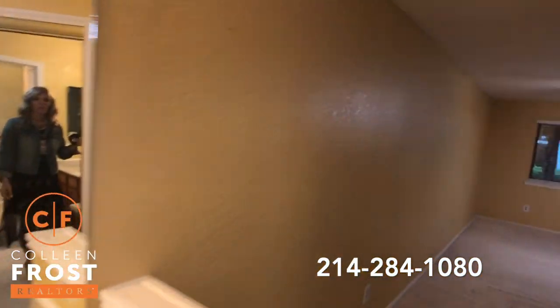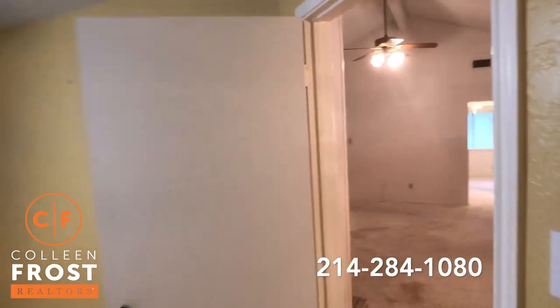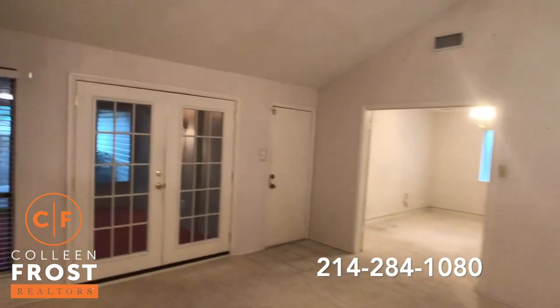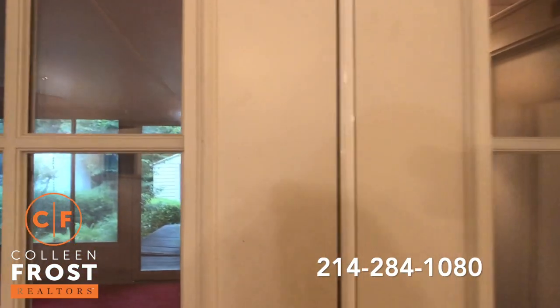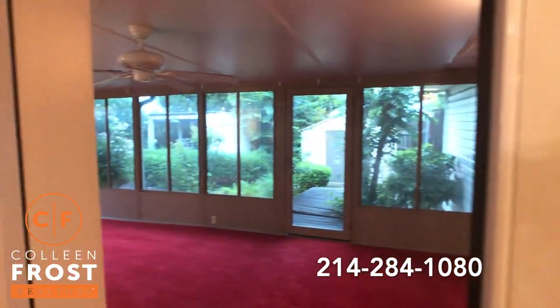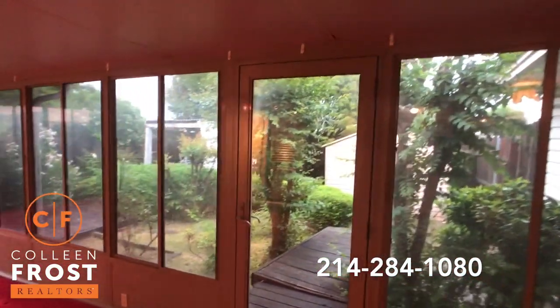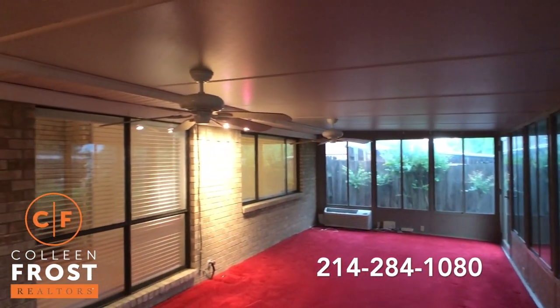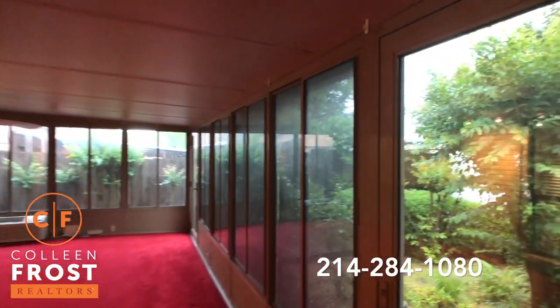And now we'll go into the backyard. We have a beautiful enclosed porch area, which is just another added bonus. We have great French doors — we're going to step out into this wonderful space. Ceiling fans again throughout the entire property, and then views of our backyard.